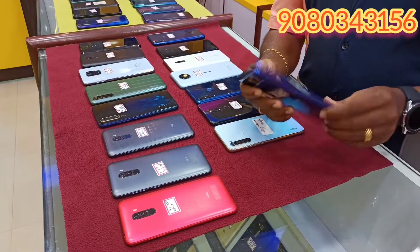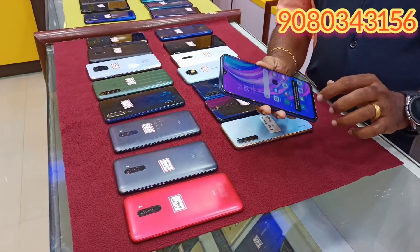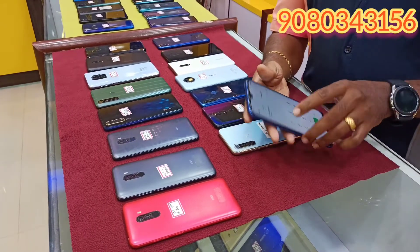This is a brand new condition. This is 4GB and 128GB. It costs 8,000.